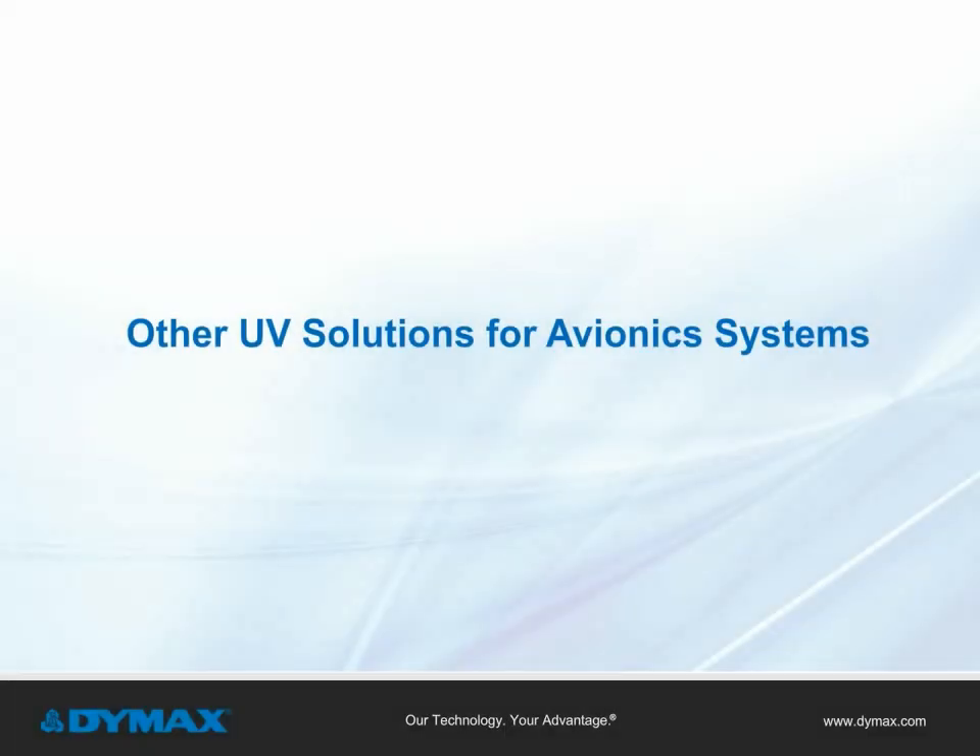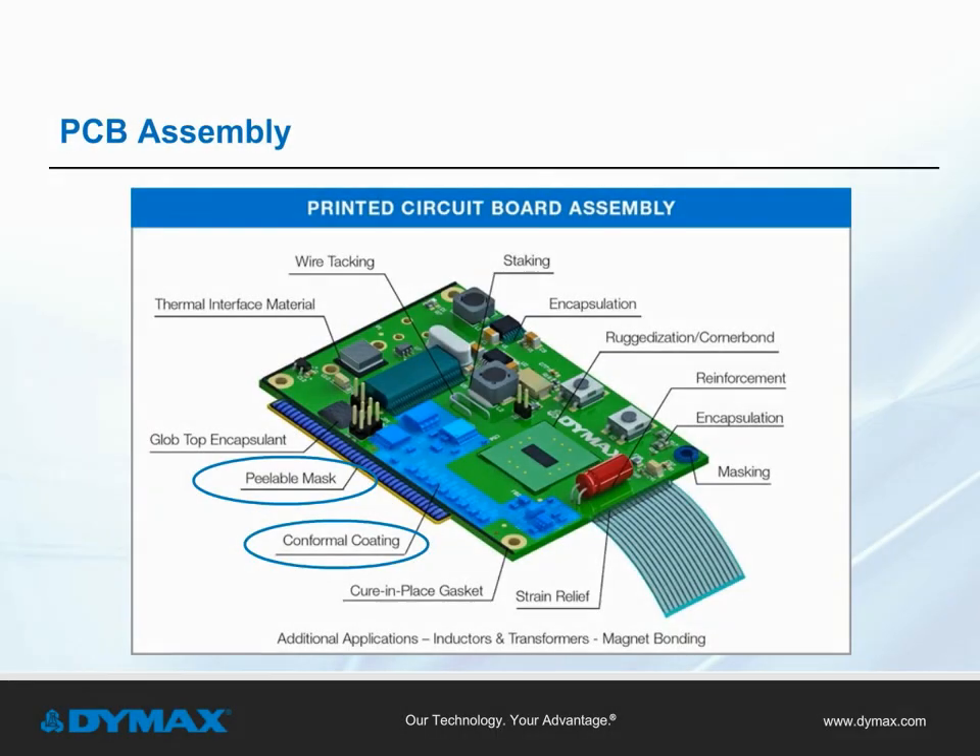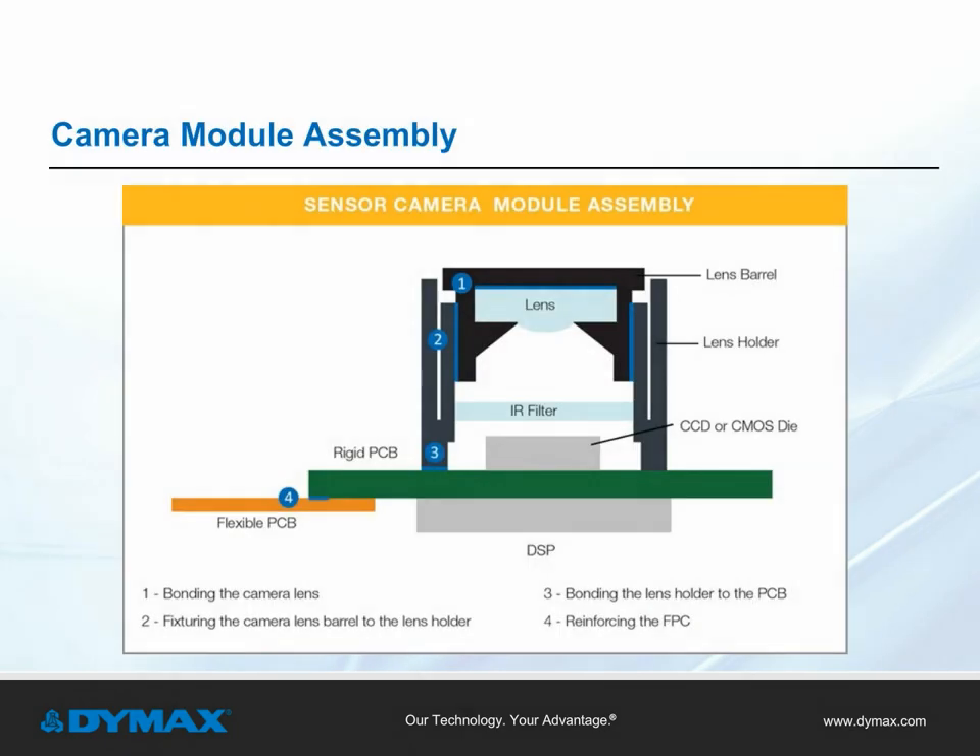There are dozens of applications on the printed circuit board where light cure solutions can provide process efficiencies while meeting design and performance requirements for avionics systems. These applications range from ruggedization to wire tacking to encapsulation and staking on both rigid or flexible circuits. As sensor technology improves, more and more camera modules are being incorporated into components — key applications include bonding the camera lens, fixturing the camera lens barrel to the lens holder, bonding the lens holder to the PCB, and reinforcing the FPC.